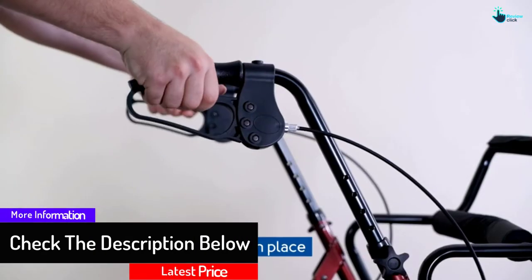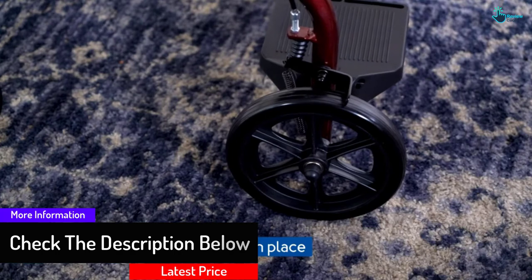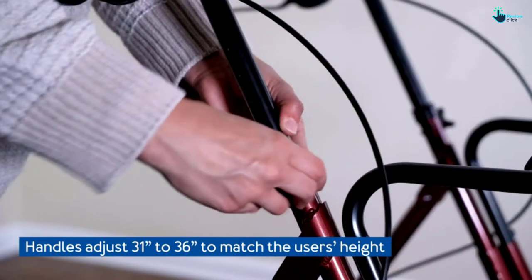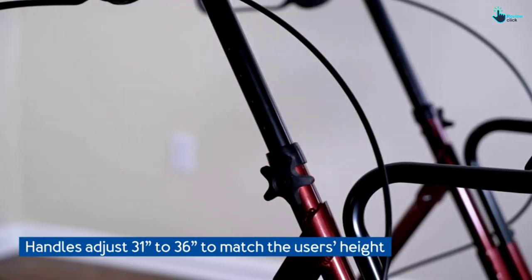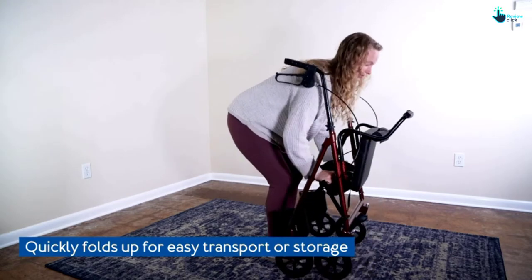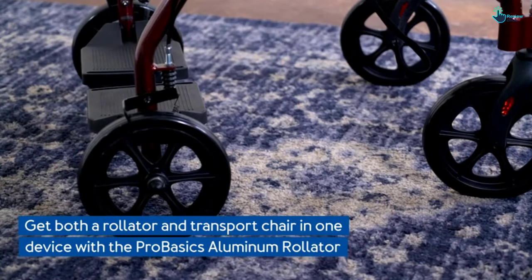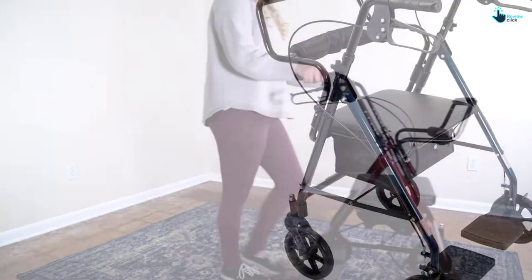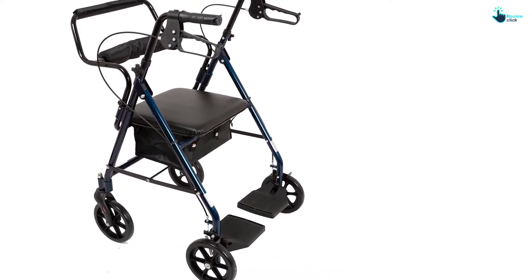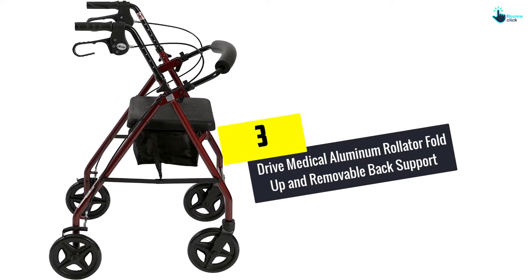Along with a padded seat, this rollator walker features a padded backrest and flip-down footrest. The aluminum frame makes it lightweight, durable, and robust. Handle height is easily adjustable to prevent hunching for tall users and to provide comfort for shorter users. The lockable handbrakes are easy to operate and help avoid skidding when sitting down.